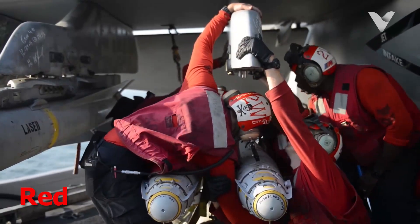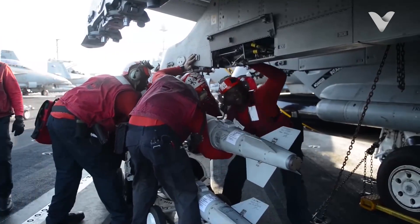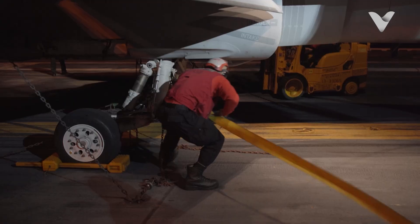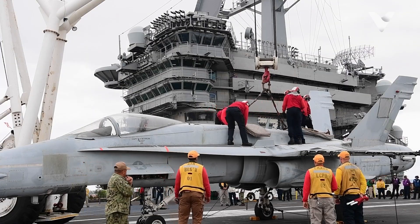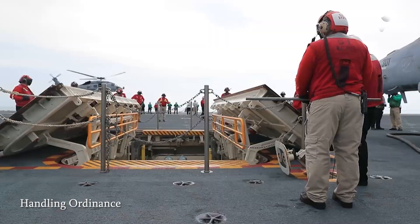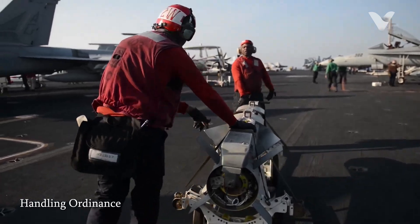Red jerseys on U.S. Navy aircraft carriers signify a range of critical roles that involve handling hazardous materials, ordnance, and participating in crash and salvage operations. Red shirts are primarily responsible for loading and unloading ordnance, including bombs, missiles, mines, and ammunition onto aircraft.